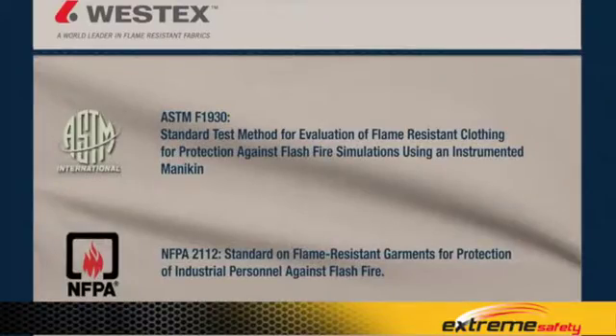The testing is all done to the two relevant standards, which are ASTM-F1930 and NFPA-2112. They're very closely related with regard to this research.